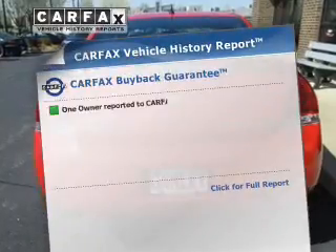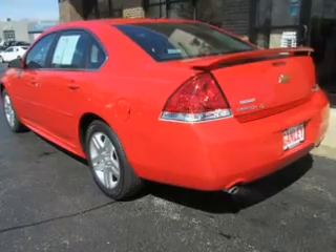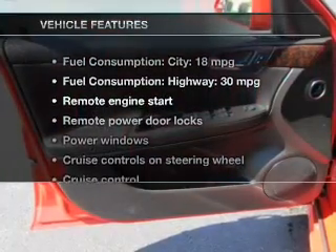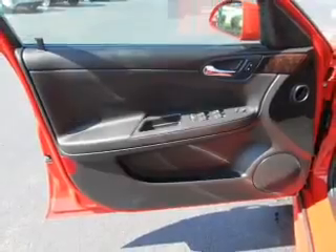This automobile comes with a Carfax report, which reduces your buying risk by providing the vehicle's history before you purchase. And with these notable features, you won't want to miss out on the opportunity to own this amazing ride: keyless entry,